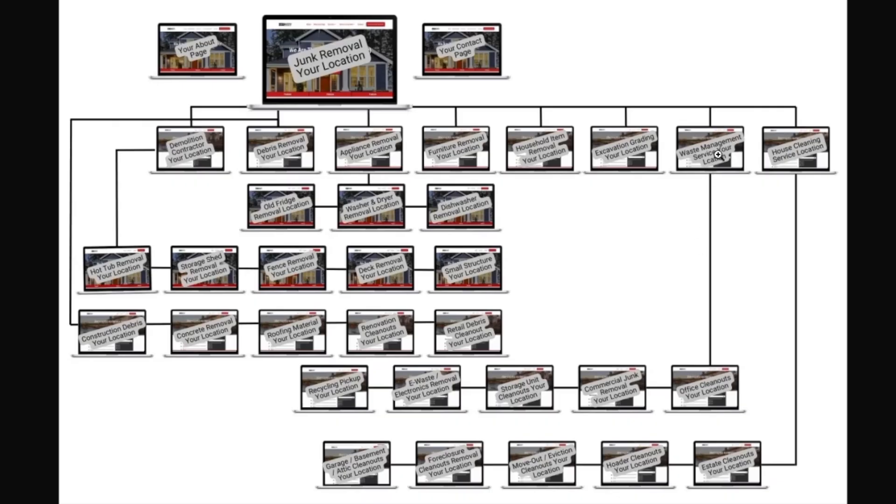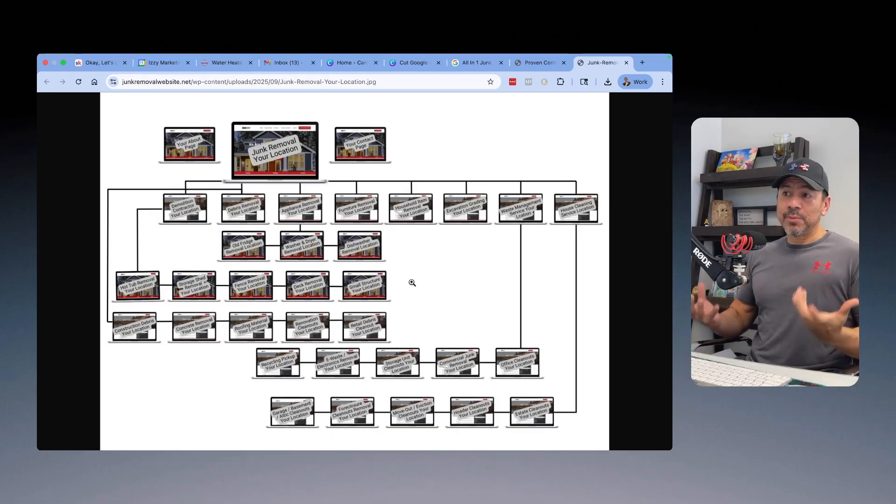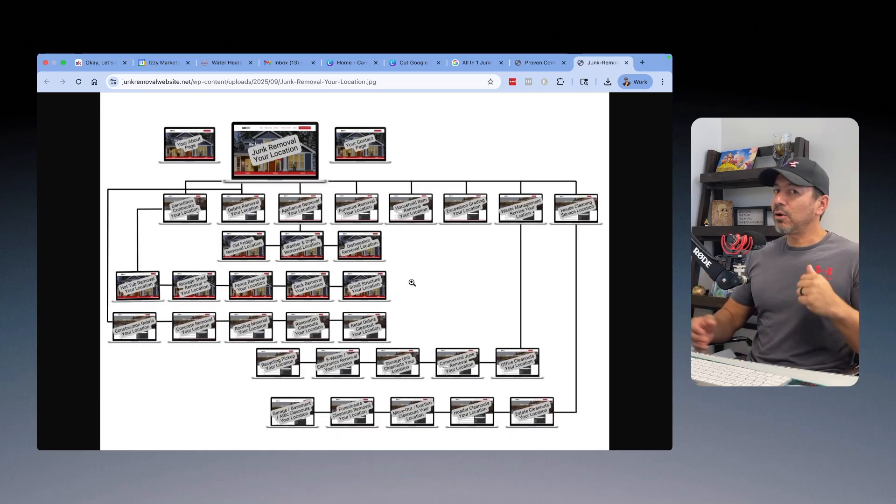You'd also have a page for waste management services, with things like office cleanouts and commercial junk removal. Then from the homepage itself, build pages related to junk removal services like appliance removal — branching off into: we remove fridges, washers and dryers, dishwashers, old water heaters. Then branch off from junk removal into furniture removal, household items, and so on. What you're doing is building a large number of pages to build topical relevance. Google wants to know if you know your stuff, and that's exactly what this website structure does.